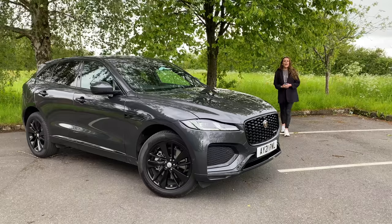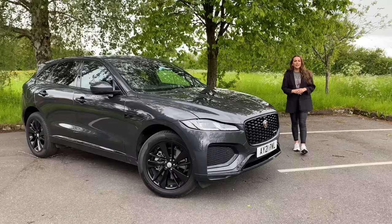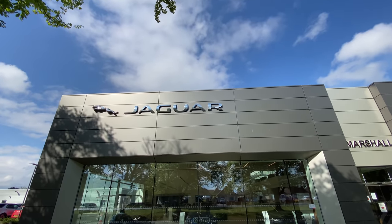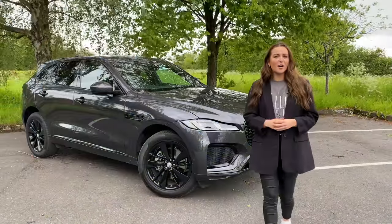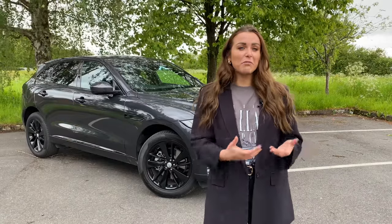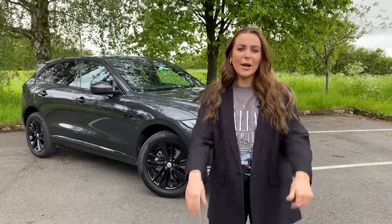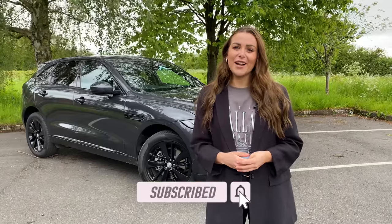Once again Jaguar blow me away with just how timeless but also modern and exciting their cars can be. All things considered, when you compare this to some of the competitors I think it's great value for money. Jaguar Marshall Ipswich want me to invite you to an event on the 3rd of June where they'll have all of their competitor cars to pin against their Jaguars, just to prove to you why you should buy a Jaguar — I'll pop the details in the description box. If you've enjoyed this video please give it a thumbs up, and if you want to see more content like this hit that subscribe button — thank you so much for watching, until next time, bye!